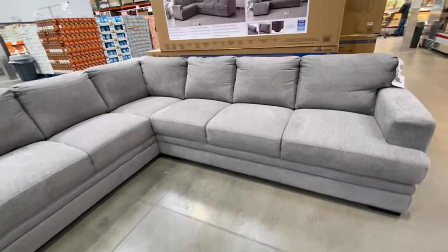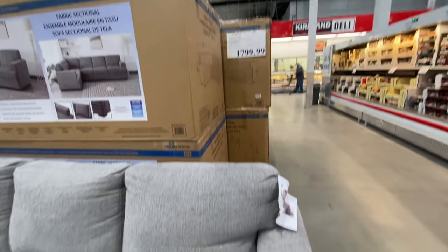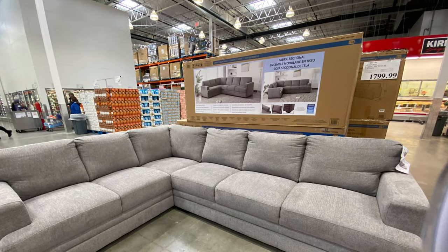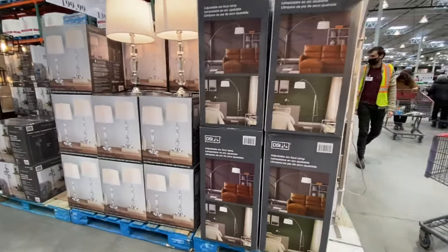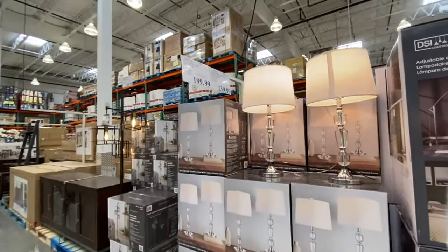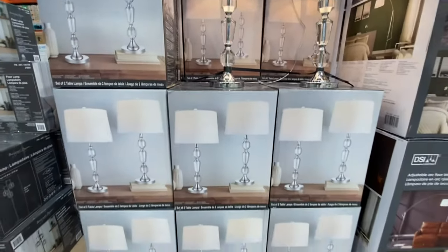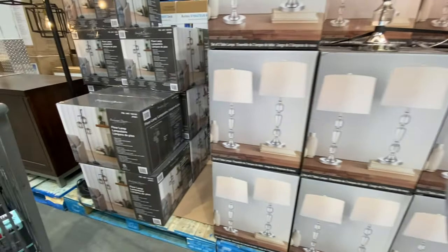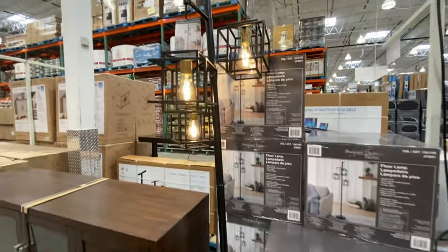There's a new fabric sectional in the warehouse for just $1,799 — really a great price for such a large sectional. Checking out some lamps — there's an arc lamp for $200, a pair of floor lamps for $139.99, and a new floor lamp for $169. One from last year is $600.